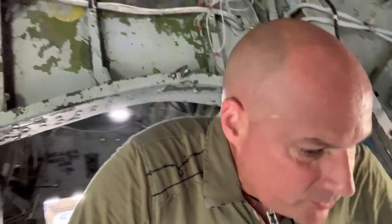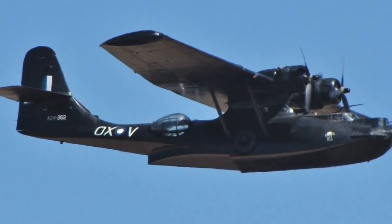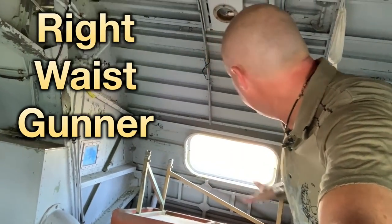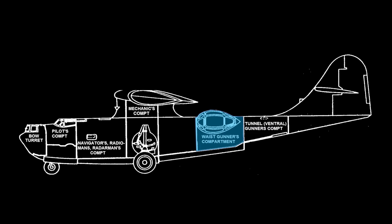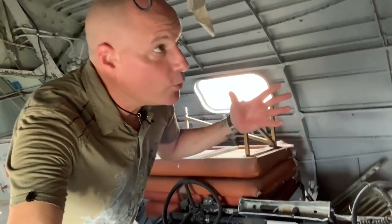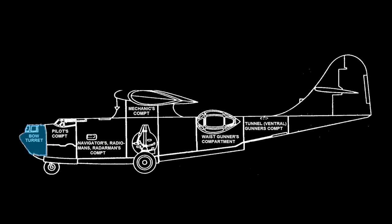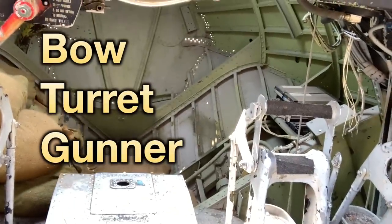This particular plane doesn't have any blister bubbles on the waist. The port side or left waist gunner would have been here, and the starboard waist gunner would have been over here. We talked about the bow gunner — in the event the plane had a turret up front, the bow gunner would have to crawl between the pilot and the co-pilot. Left waist, right waist over here.